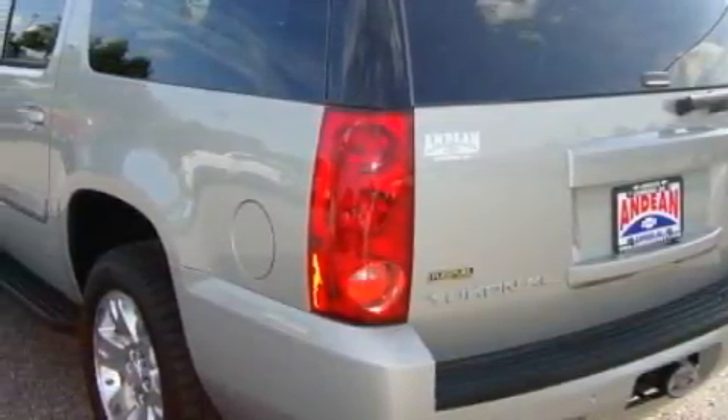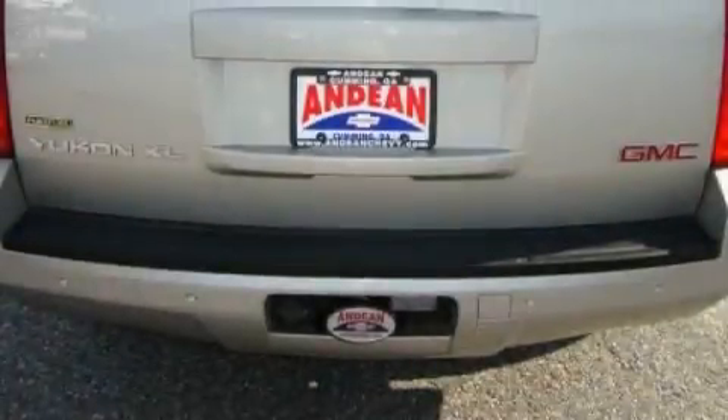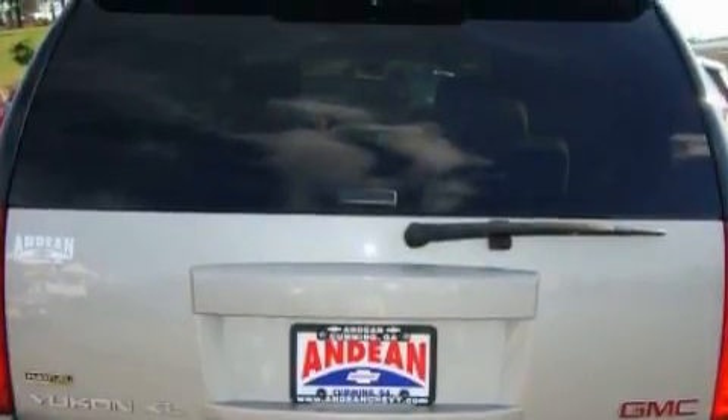Its top features include a power driver's seat, heater vents for rear-seated passengers, XM satellite radio, a low-tire pressure indicator, traction control and stability control systems, and this vehicle has fewer than 47,000 miles on the odometer.